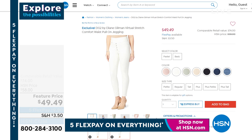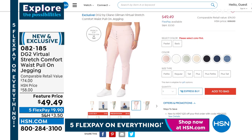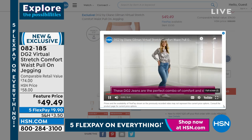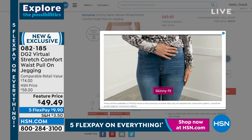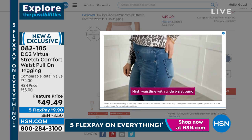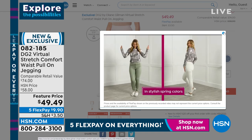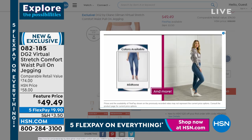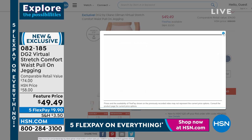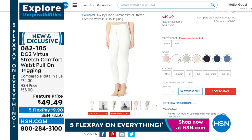Coming up, one of our most popular styles: the ultimate pull-on stretch jegging — a stretch comfort pull-on style. It features all the little details Diane is known for: flattens and smooths the stomach, never shows any muffin top on the sides, front, or back. You get the unique pocket placement for a perfect lift, ease of movement, and ultimate comfort and style. Featured price at $49.49 — normally $75 or more — with five flex pays available.